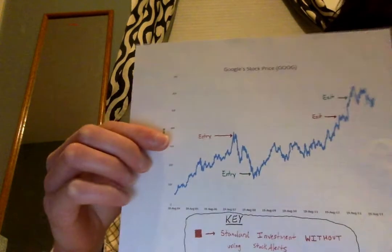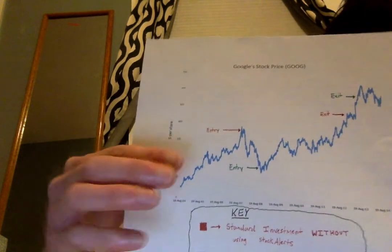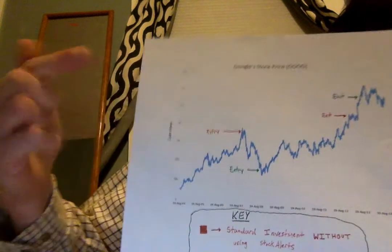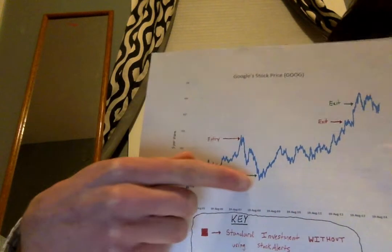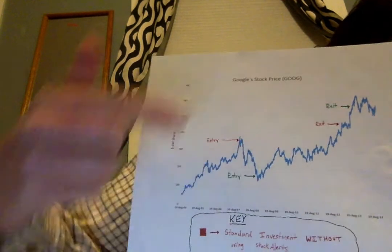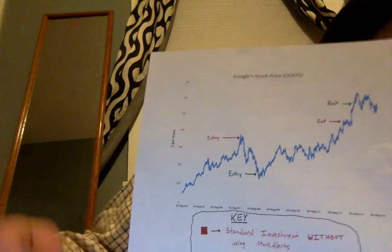But if they had my app, they could say, hey, I want to get Google when it's at $150 and I want to get out when it's at $550. My app would send you texts or emails along the way, alerting you when to buy and when to sell. That way, you would make $400 instead of $100, quadrupling your money. Stock Alert's main goal is to help you with buying and selling stocks and getting yourself some extra money that much easier.